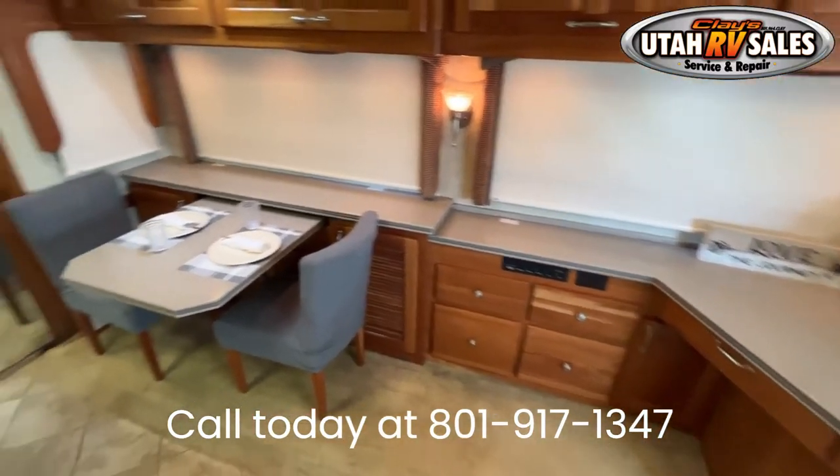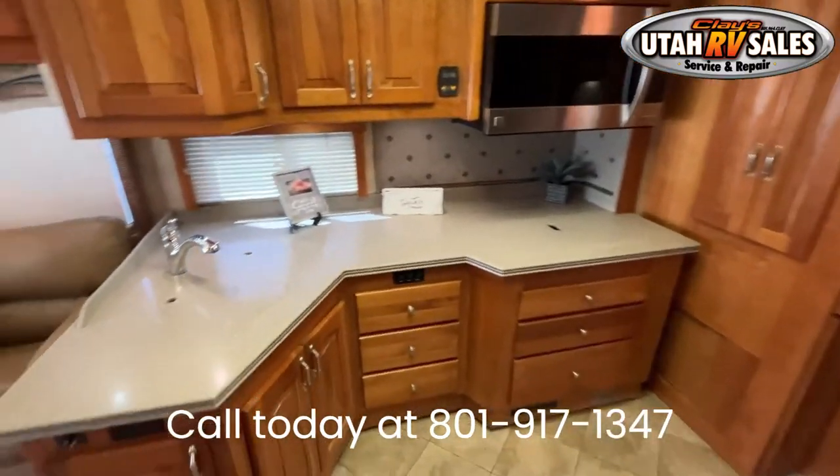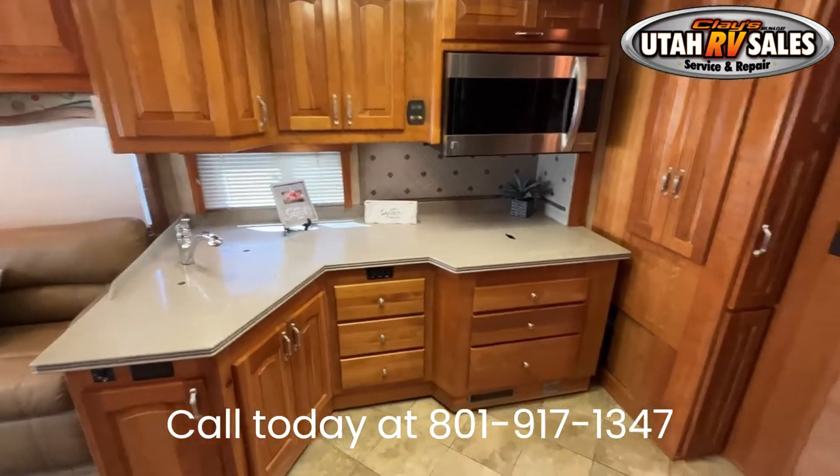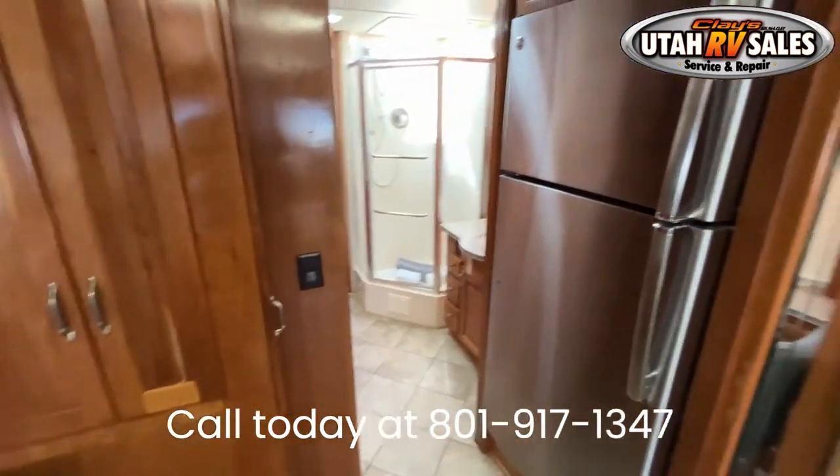It runs well and the major systems have been tested and work great. If you look at the other ones first, you will see the difference. It's cold outside, so please call ahead so we can turn on the furnace.